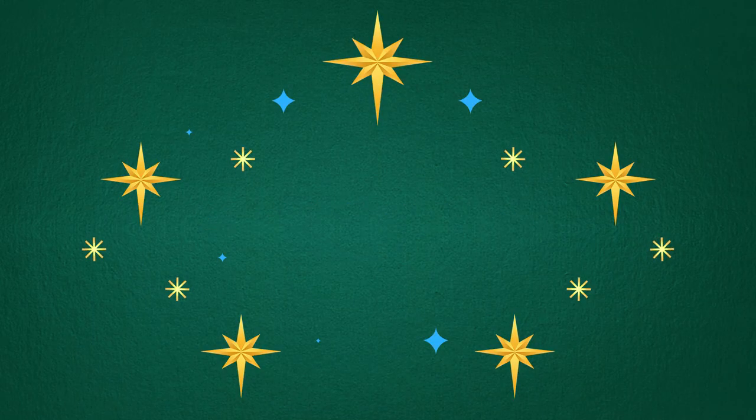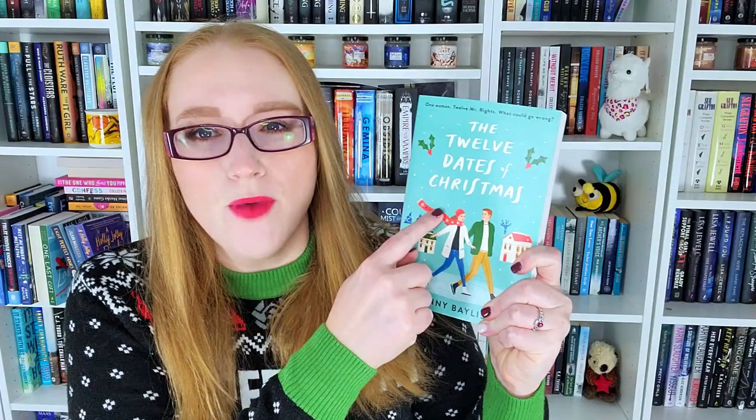Challenge number three is to find a book with both red and green on the cover. The Twelve Dates of Christmas has it — it's got green and red — but since I've already shown that one, let me find another. In the Holidays by Christina Lauren has red and green on the cover.